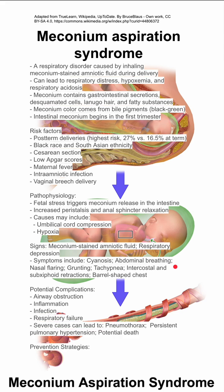Possible complications include airway obstruction, inflammation, infection, and respiratory failure. In severe cases, complications can include pneumothorax, persistent pulmonary hypertension, and potential death of the baby.